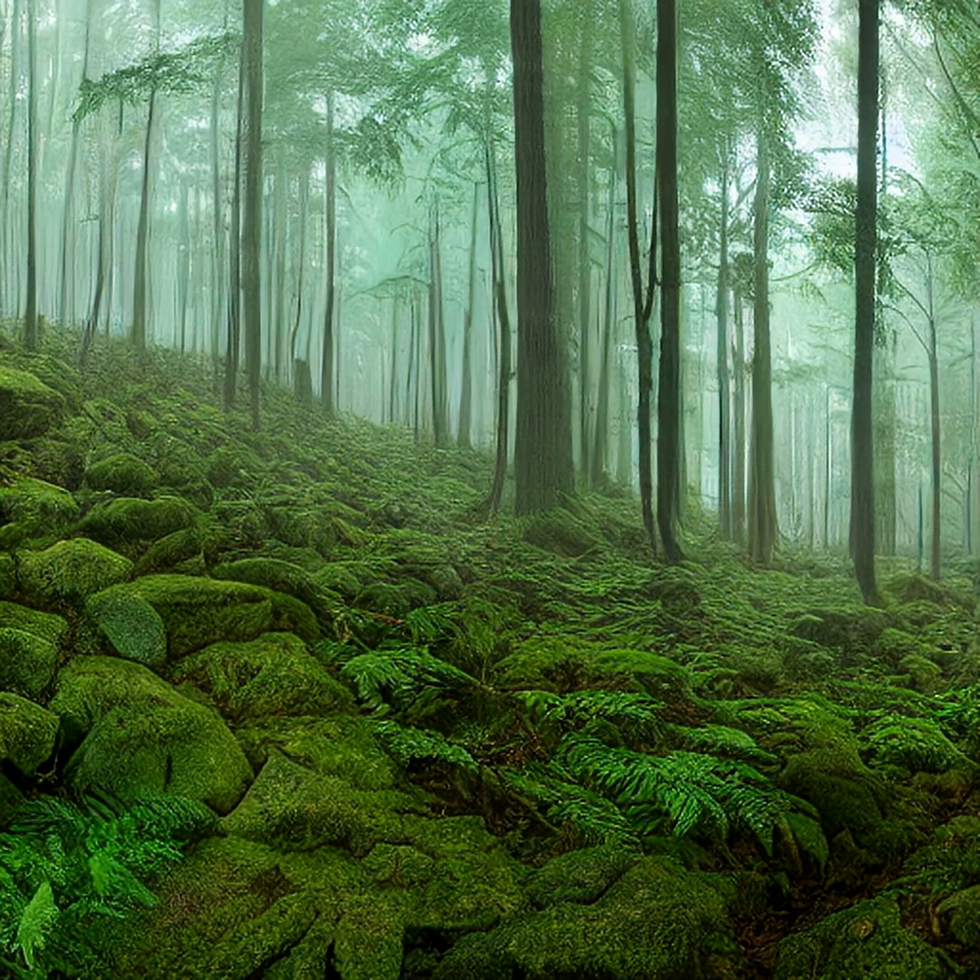They don't run, they don't fly — they reproduce by walking. Nature's quietest explorer, turning photosynthesis into locomotion.